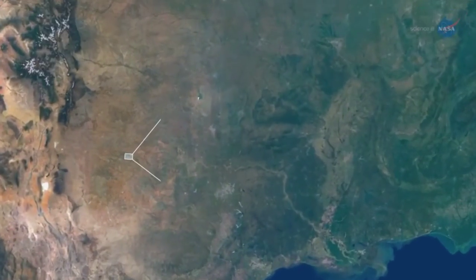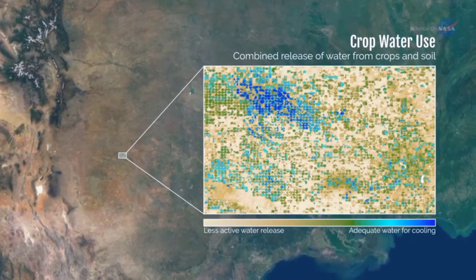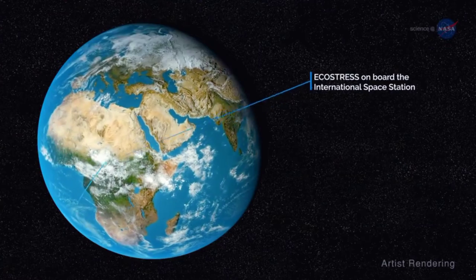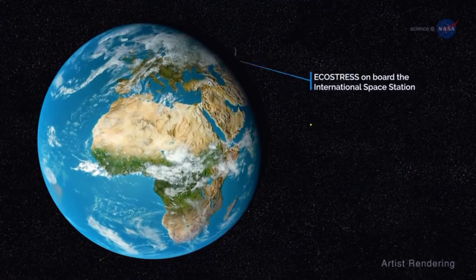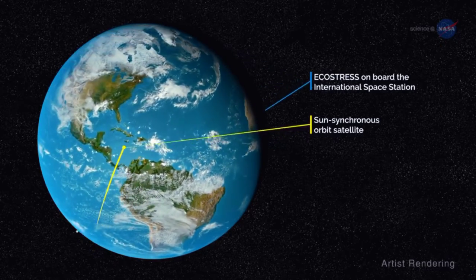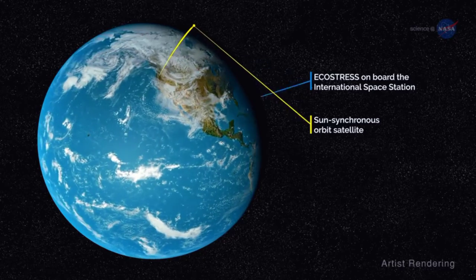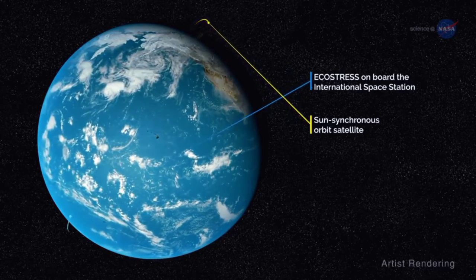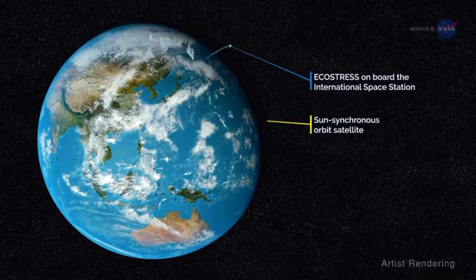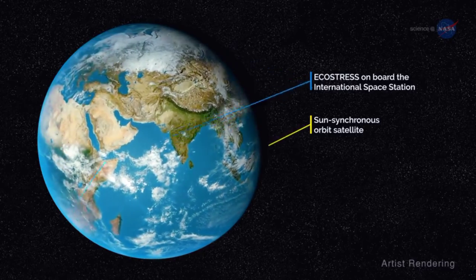ECOSTRESS will be able to measure plant temperatures, and therefore plant health, over areas as small as an individual field of crops. The International Space Station is well-suited for the ECOSTRESS mission. Most Earth-observing satellites are in a sun-synchronous orbit, so they pass over an area at the same time each day, providing a daily snapshot of that area. Because of the space station's orbit, ECOSTRESS sees the same spot on Earth every few days at different times of day, so it can track changes throughout a typical day.